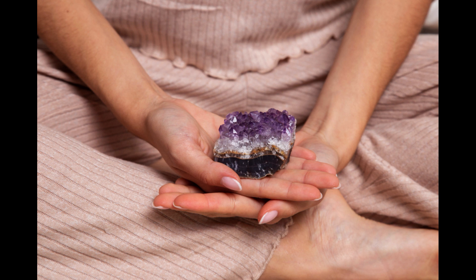Use your crystal for healing. Crystals can be used for physical, emotional, and spiritual healing. Place your crystal on the area of your body that needs healing or carry it with you throughout the day. Keep your crystal charged. Over time, your crystal may lose its energy and need to be recharged. You can recharge your crystal by placing it in sunlight or moonlight, or by using other crystals, such as clear quartz, to amplify its energy.